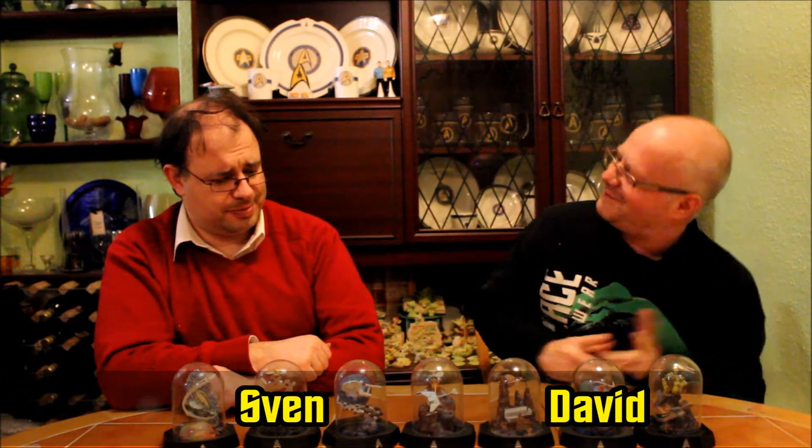Hi and welcome to Geekology. Did you know weird stuff? The pained look on Sven's face is always good.